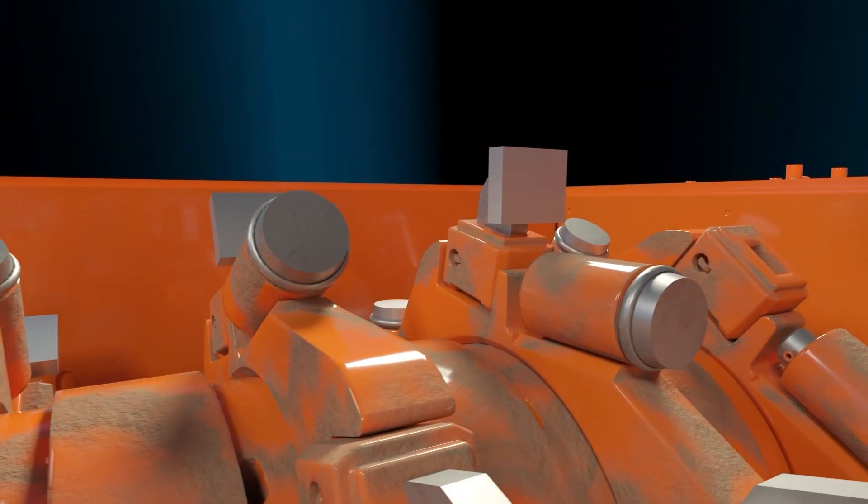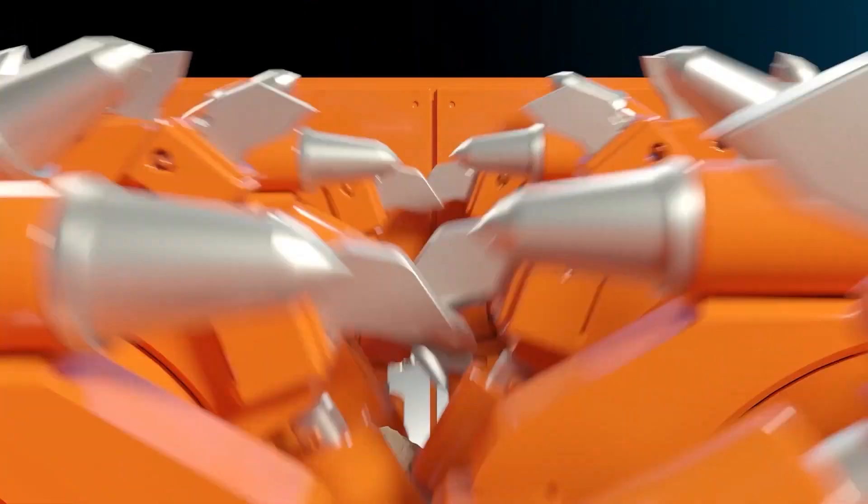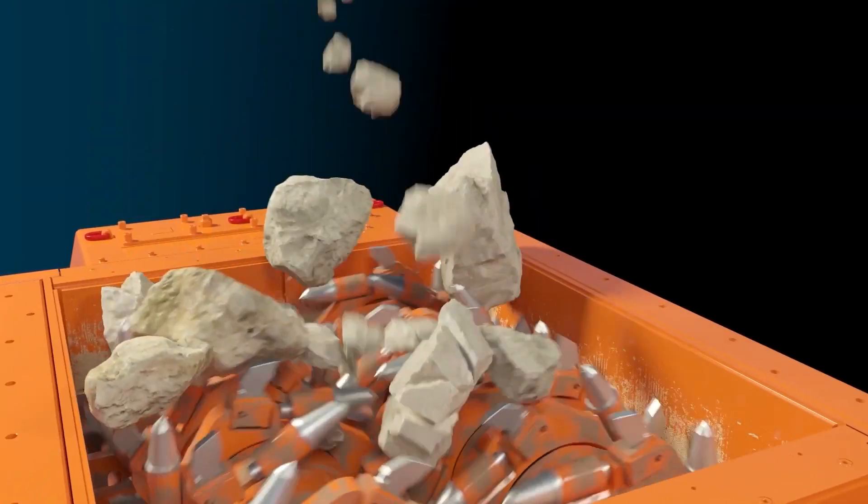Joy sizers and feeder breakers break mineral by driving a pick or a tooth into the rock and crushing it in tension. This takes advantage of the fact that for most minerals, the tensile strength is only 10% of the compressive strength. It also produces less fines and can work well with sticky materials because you're not compacting it — you don't have that rock on rock.